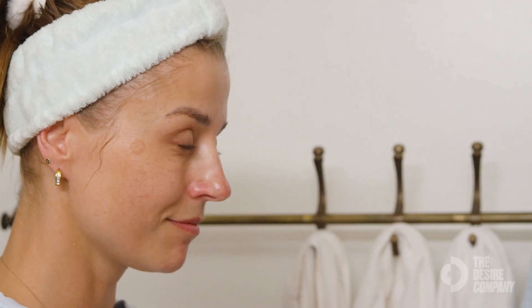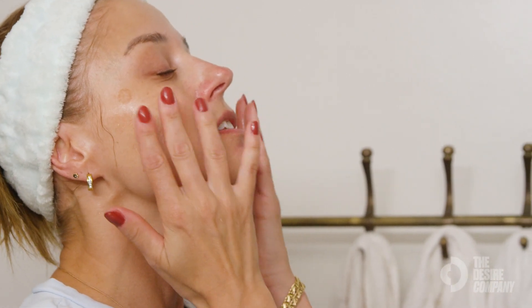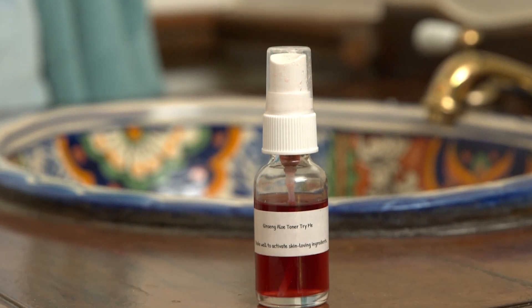I use this after I apply the hyaluronic acid, then you tone your skin. It also helps to bring the skin to the pH level that's desired. I would recommend this product for anyone, especially because it is more hydrating — so especially someone that has dehydrated skin, dry skin, or sensitive skin. But yeah, anyone could use this.